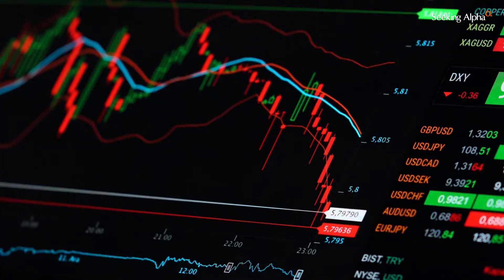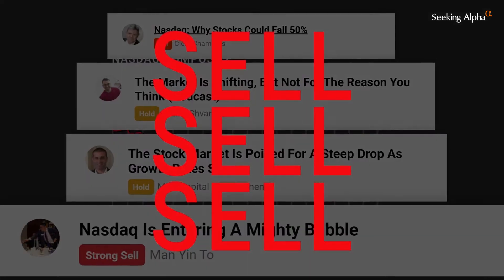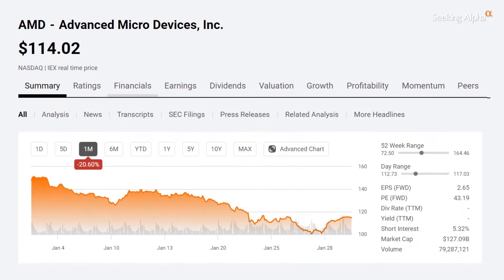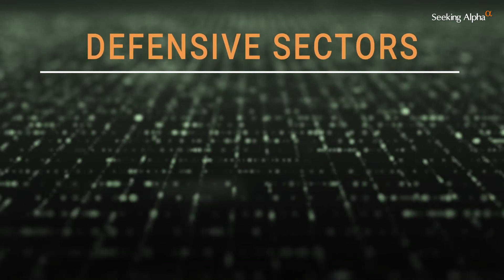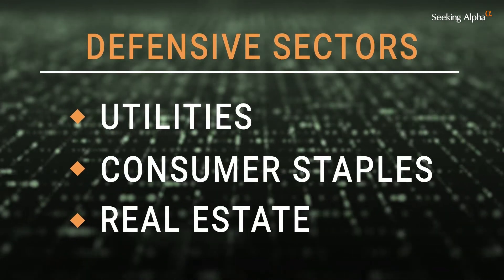When the markets turn red, it can get stressful. You may feel the urge to just sell everything. Don't. This could be a great opportunity to invest in companies at a deep discount, which is why you want to find the stocks with favorable ratings within defensive sectors like utilities, consumer staples, and real estate.